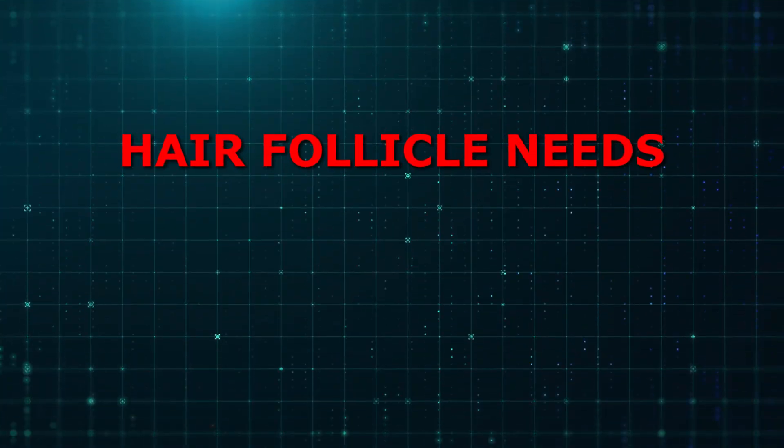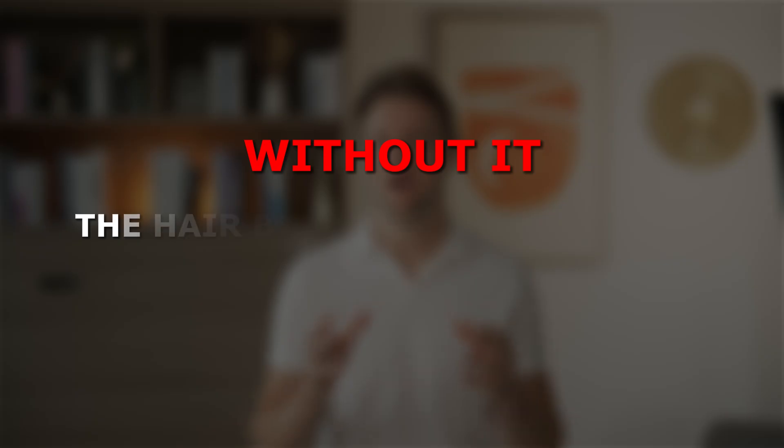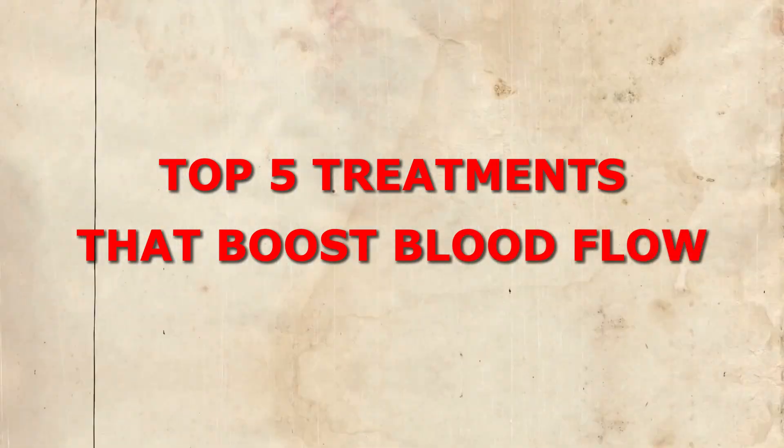We already know that the hair follicle needs oxygen and nutrients from the blood to grow. Without it, the hair becomes weak, lifeless, and starts to miniaturize. And we know that balding scalps have lower blood flow. So in today's video, we're looking at the top 5 treatments that are proven to boost blood flow.